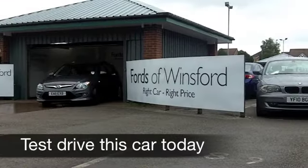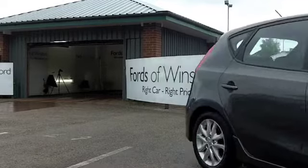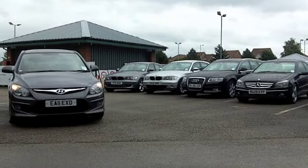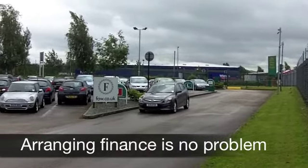Hyundai were one of the first manufacturers in the world to bring out a five-year unlimited mileage warranty, and that is confidence in the product. These cars are very well built, they are built to last and very good looking. This i30 is a Fiesta-sized car with bags of space inside.